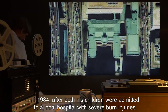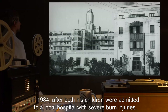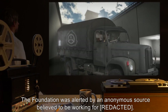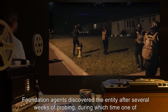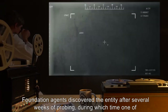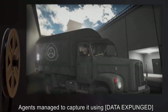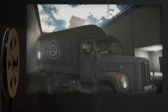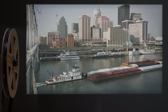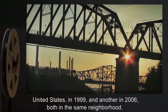Recovery notes: The first SCP-640 specimen was recovered from the home of a family in Japan in 1984 after both children were admitted to a local hospital with severe burn injuries. The Foundation was alerted by an anonymous source. Foundation agents discovered the entity after several weeks of probing, during which time one of the children was killed by the entity. Agents managed to capture it using [data expunged] and transported it to Site-17 for containment.